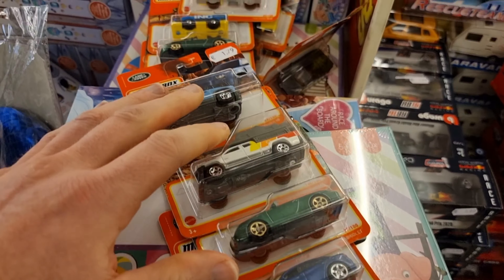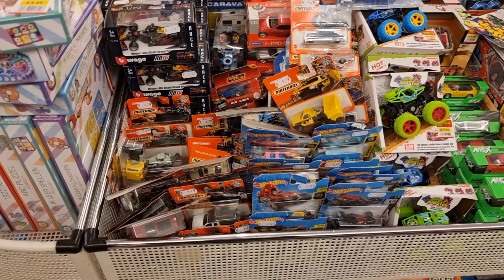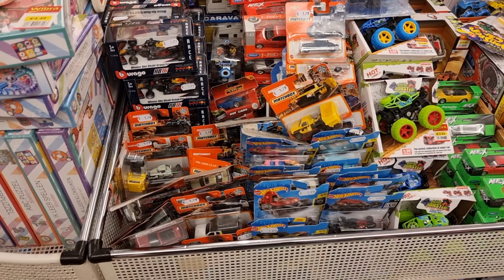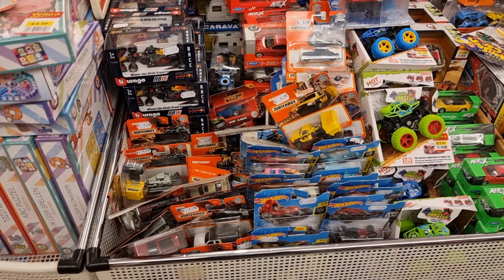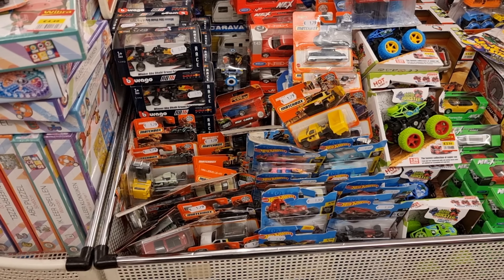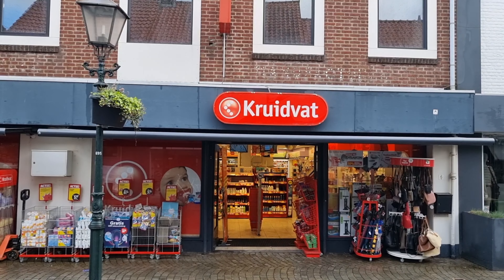I'm very surprised and very happy with the cars I found. My advice: be quick, be fast before everything is gone! Now we're going to the Kruidvat — I don't think they have the latest ones there, but we will see. Let's go!